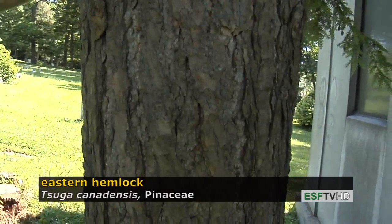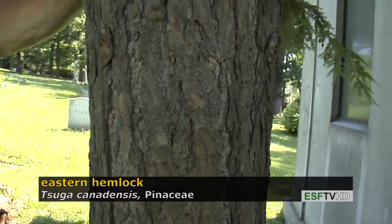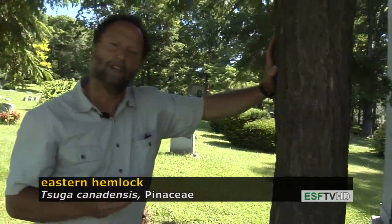There is a problem with the eastern hemlock. It does have a serious insect problem called the hemlock woolly adelgid, which is limiting its use in many places.